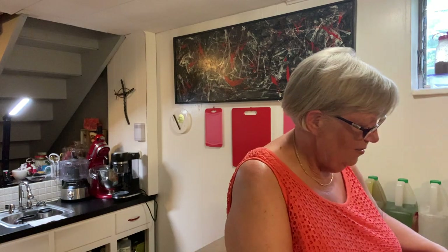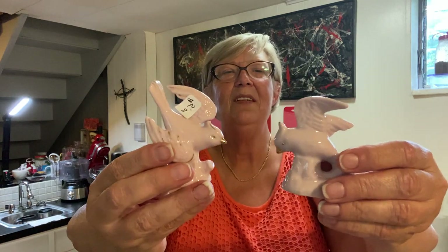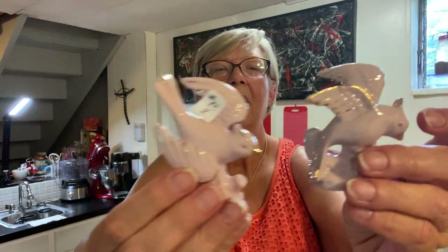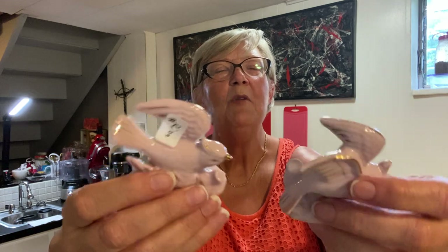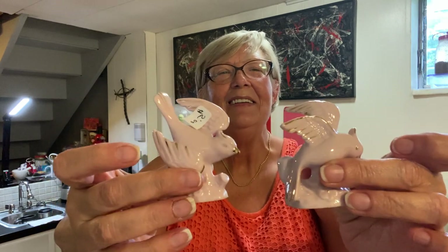And then these are made in Japan — I paid five dollars for the pair. Again that classic mid-century color, the pink. They're not exactly the same, but a cute little pair of birds made in Japan. At first one might think that they're salt and pepper shakers, but they're not — they're just little figurines, little delicate figurines.